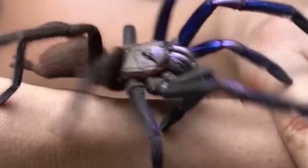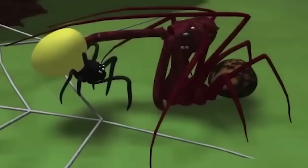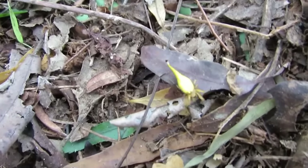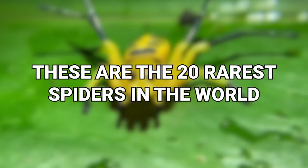Okay, hear me out. As much as this video is going to be full of footage and images of spiders, it's actually a video that should give all arachnophobes hope. Why? Well, because this video is basically a montage of creepy crawlies that you'll almost definitely never bump into. Because these are the 20 rarest spiders in the world.